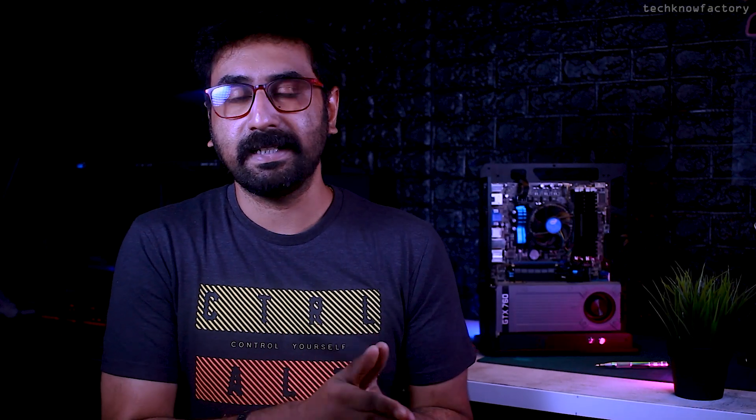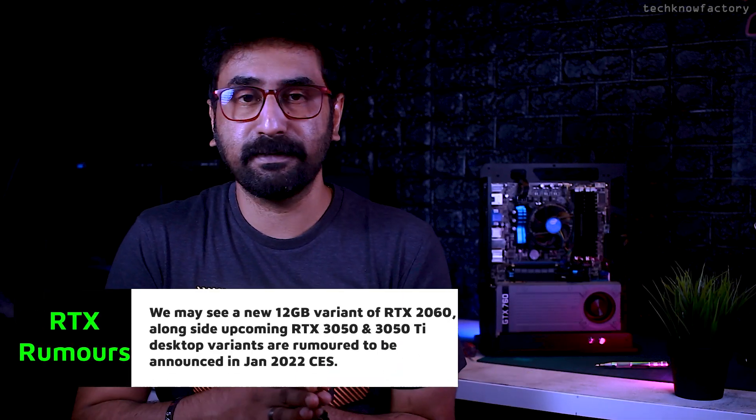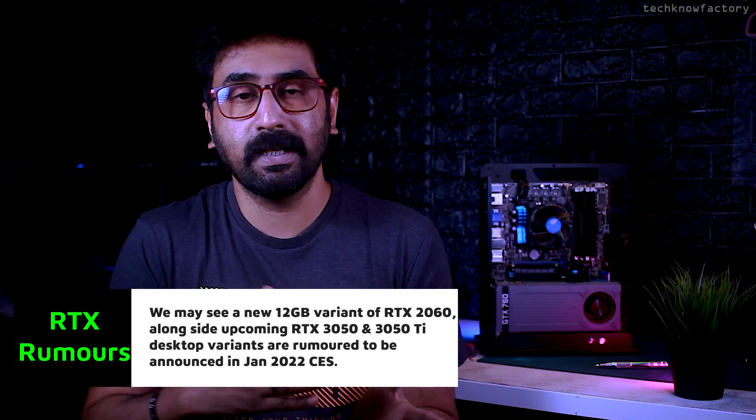NVIDIA is also releasing an updated RTX 2060 with 12GB VRAM, upgrading from the original 6GB VRAM. Coming in January at the CES show, most probably we will see the RTX 3050 and RTX 3050 Ti launch or announcement. The laptop variants of the RTX 3050 and RTX 3050 Ti are already available, and desktop versions are expected.